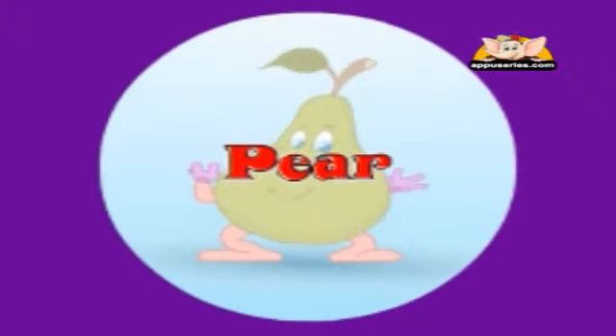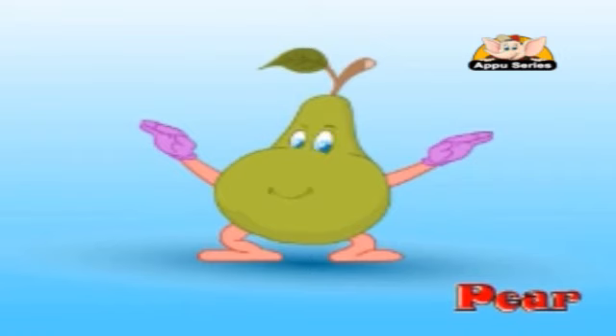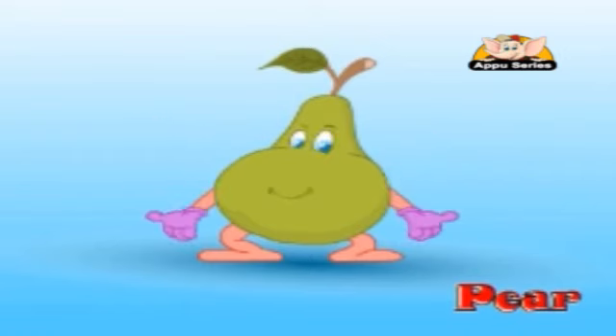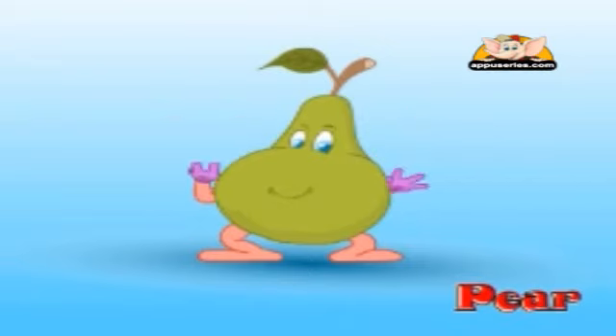Pear. The pear is another fruit which is grown in colder countries. It feels like an apple to eat but tastes quite different. It helps clean our teeth as we eat it.